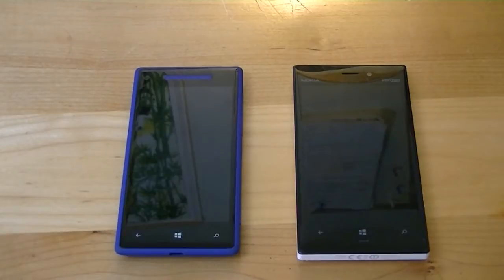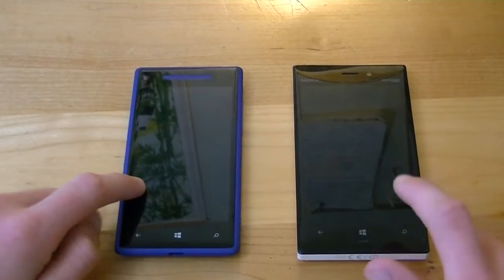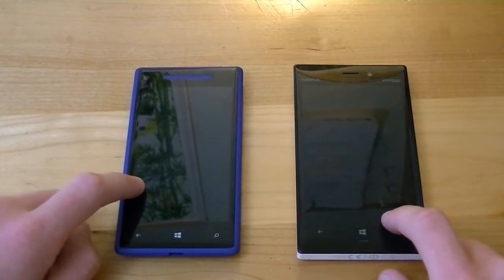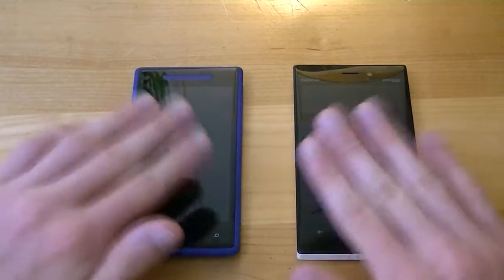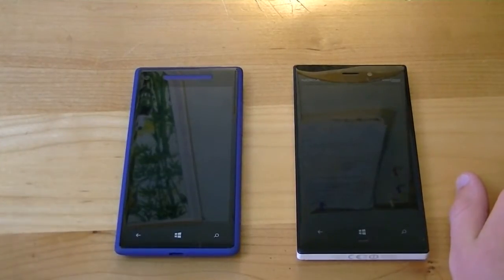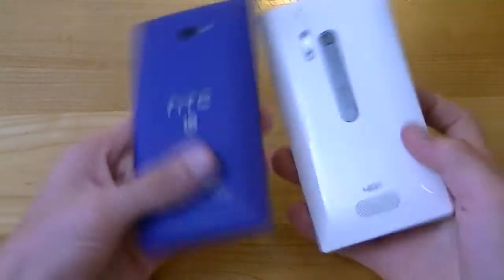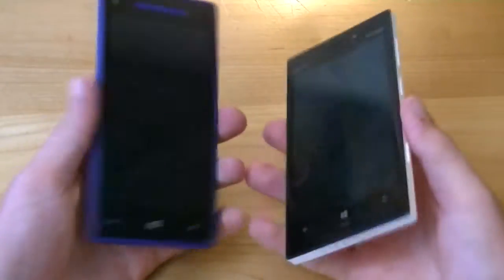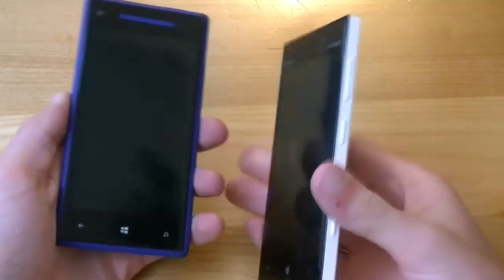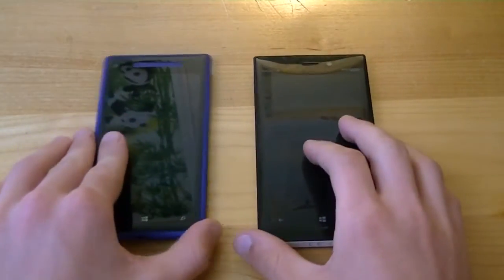Alright, so this is the first ever comparison video we have ever done here at MobileCupofJoe.com. Over on this side we've got the HTC 8X, and on this side we have the Nokia Lumia 928. Both of these handsets are the latest flagship devices available on Verizon Wireless and are both currently going for free with a new two-year contract. We're going to cover the design, some hardware specs, and the software — like we kind of do with our reviews, except times two.